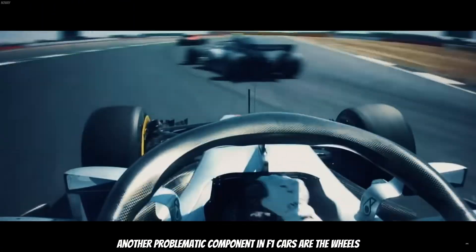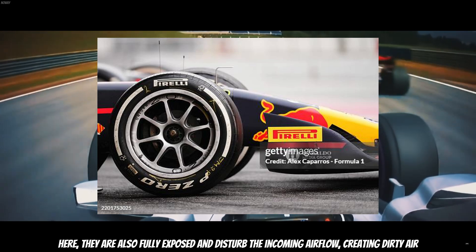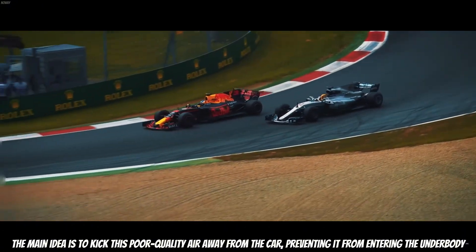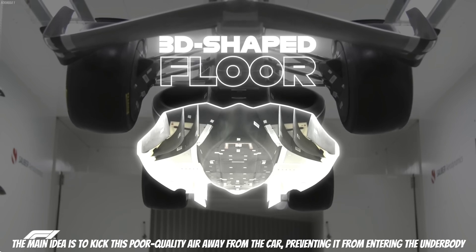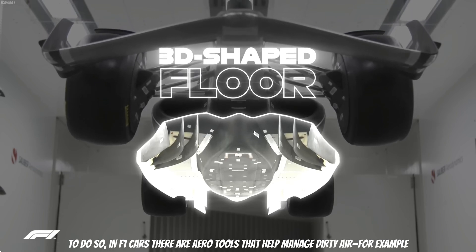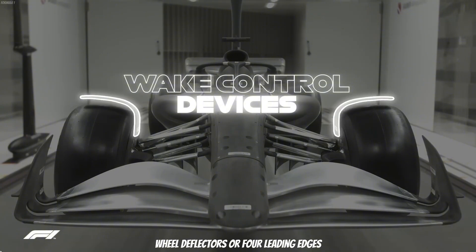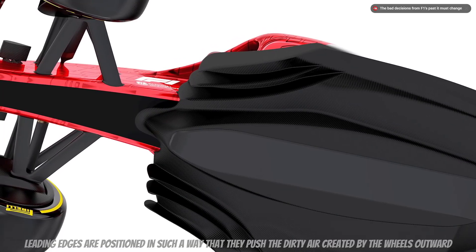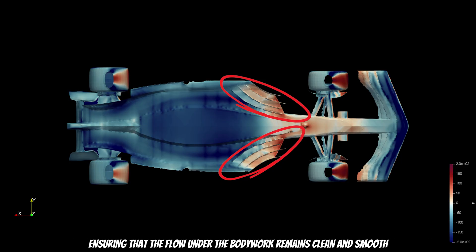Another problematic component in F1 cars are the wheels. They are also fully exposed and disrupt the incoming airflow, creating dirty air. The main idea is to kick this poor-quality air away from the car, preventing it from entering the underbody. To do so, F1 cars have aero tools that help manage dirty air — for example, wheel deflectors or floor leading edges. Leading edges are positioned in such a way that they push the dirty air created by the wheels outward, ensuring that the flow under the bodywork remains clean and smooth.